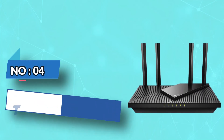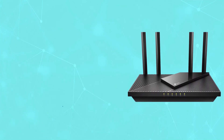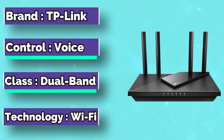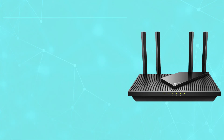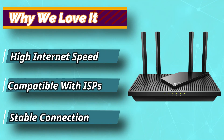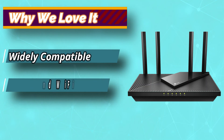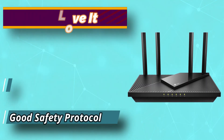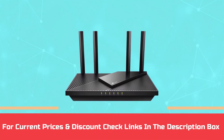Number 4: TP-Link Router for Cox Gigablast. The next on the list is from TP-Link, which is another most common brand for routers. This dual-band router comes with the latest Wi-Fi technology, which is Wi-Fi 6, enabling you to get fast internet speed with much more capacity and a stable network. With the help of this router, you can easily download, stream, and play games without any buffering. For current prices and discounts, check links in the description box.